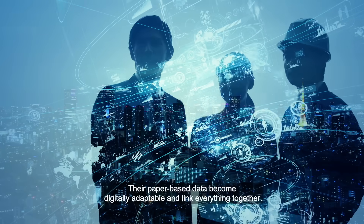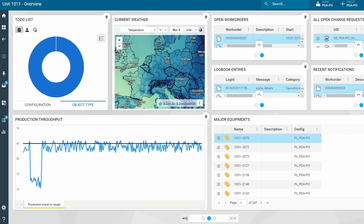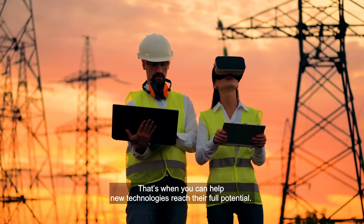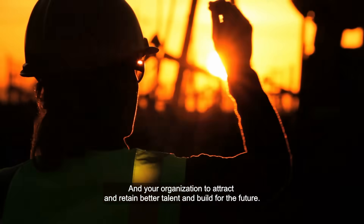Paper-based data become digitally adaptable and link everything together. That's when you can help new technologies reach their full potential and your organization to attract and retain better talent and build for the future.